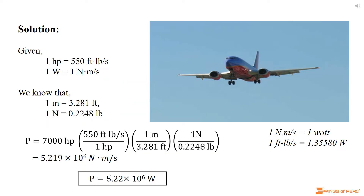Solution. Given: for this passenger jet, a horsepower is 550 ft-lb per second, and a watt is 1 Nm per second. Here we have to find out the power generated by the jet engine if they are producing 7,000 horsepower.